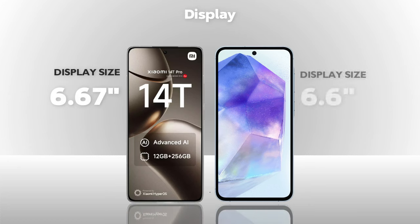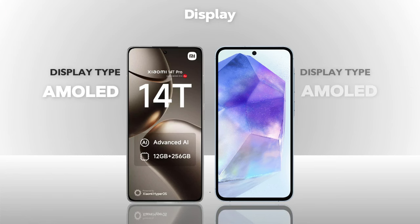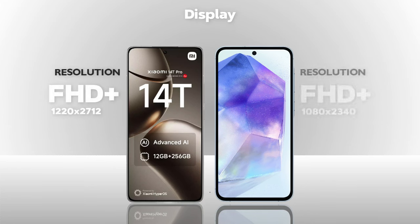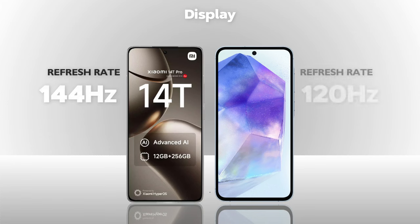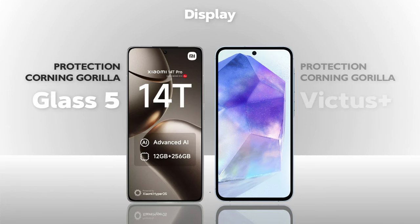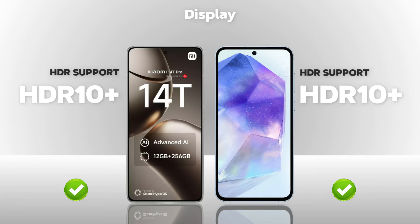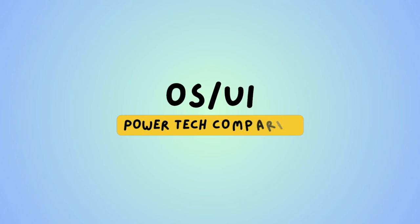Display: which one is better? Display size is the same on both phones. Display type is AMOLED — same. Resolution is Full HD Plus — same. Refresh rate is 144Hz — Xiaomi is better. Brightness 4000 nits — Xiaomi is better. Protection: Victus Glass — Xiaomi is better. Both phones support HDR10 Plus.